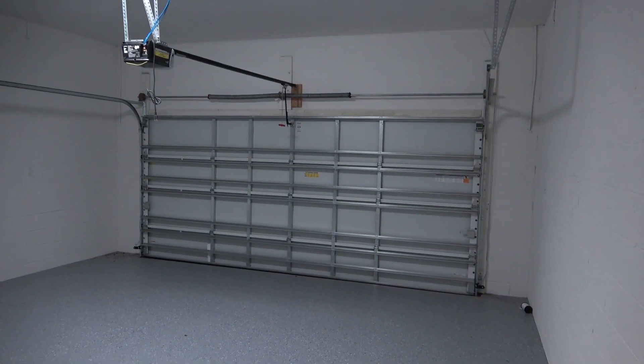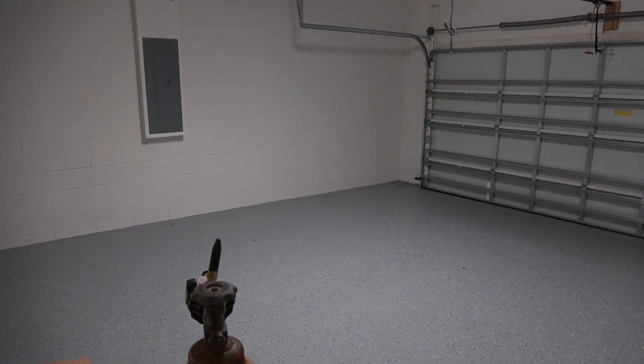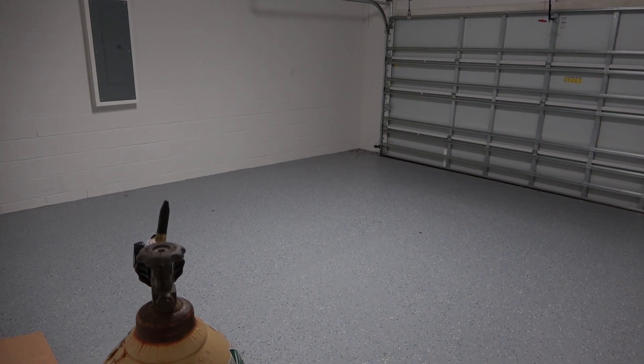Let's check out the garage. You've got a two-car garage with extra space on each side — it's not quite the standard, which would be about half the space on each side. Nice solid feeling doors in this community.